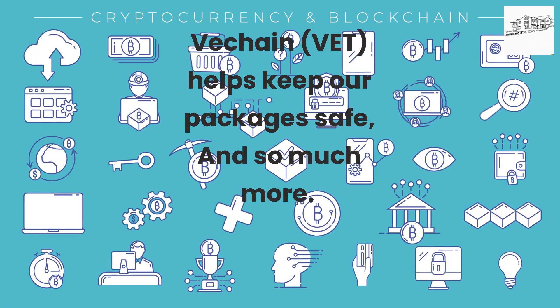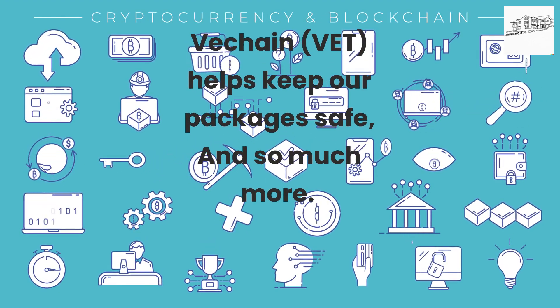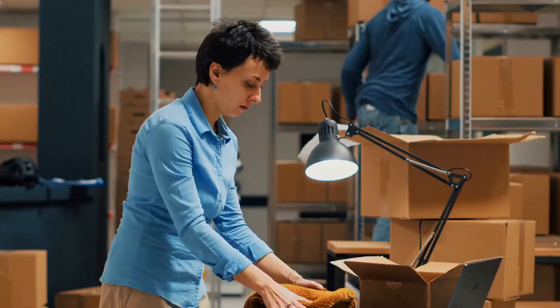VeChain, VET, helps keep our packages safe and so much more. What is VeChain?